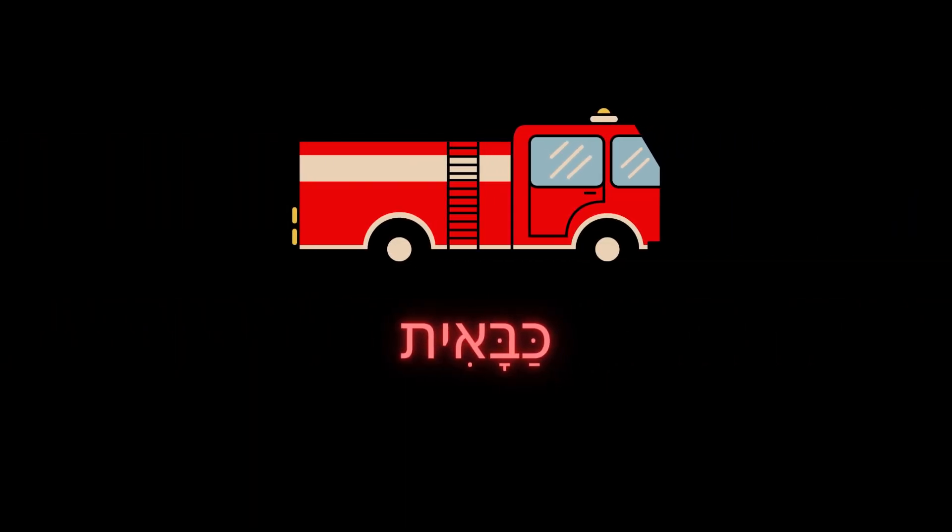The word כבאית is also used for the fire truck itself. Nowadays, the Israeli fire department switched the profession's name to לוחם אש, or לוחמת אש, literally a firefighter, in order to make their profession sound cooler — but the fire truck still remains a כבאית. That is all, guys and girls. If you enjoyed this video, please like and subscribe to my channel. Until next time, yalla bye.